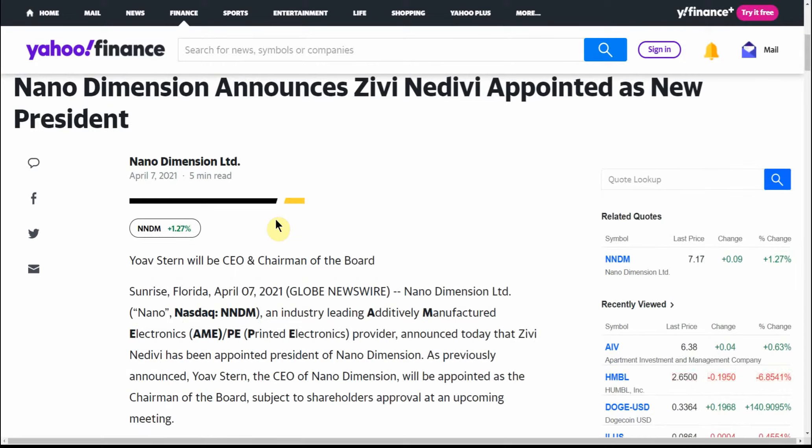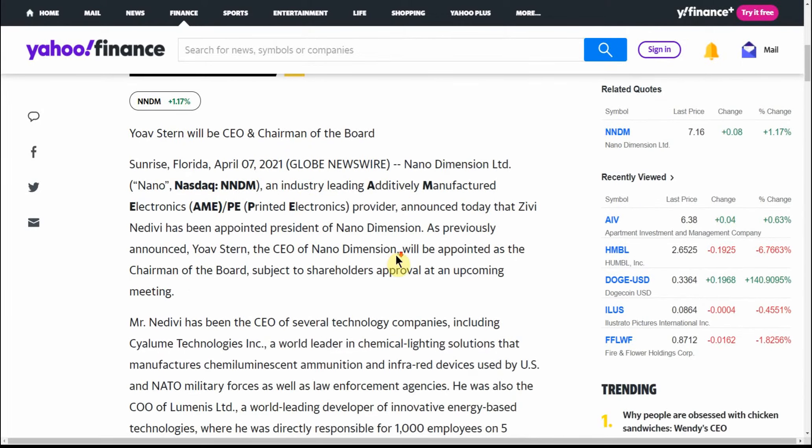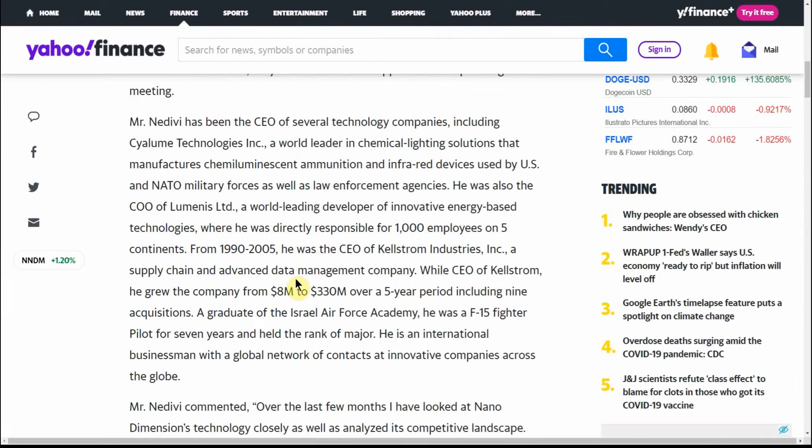NNDM announces appointed new president — I think it's Zvi Nedavi, that's how I'm going to say it. An industry-leading additively manufactured electronics and printed electronics provider. NNDM announced today that Zvi Nedavi has been appointed president of Nano Dimension. As previously announced, Yoav Stern, the CEO, will be appointed chairman of the board. This goes over some information and their resume.